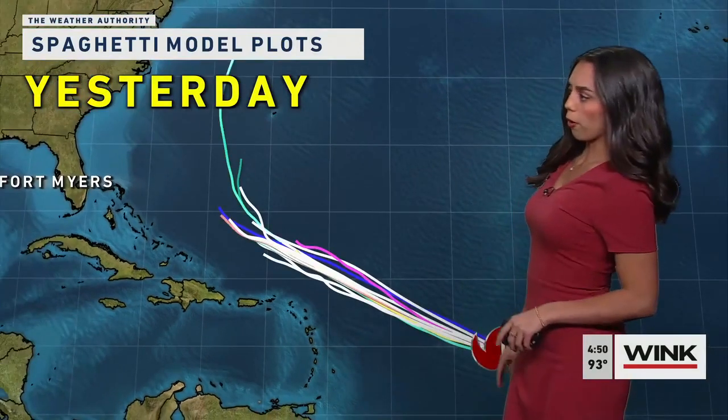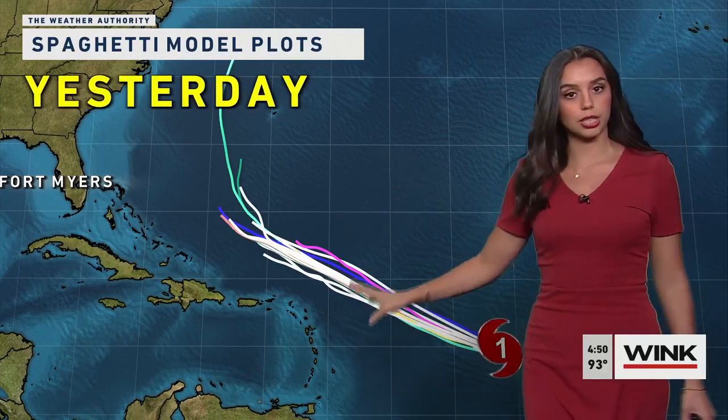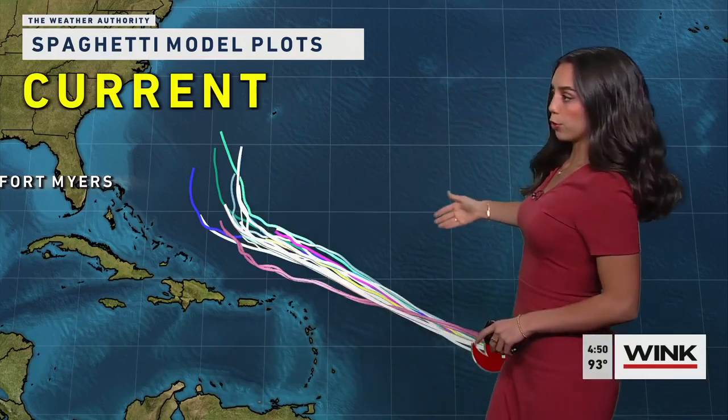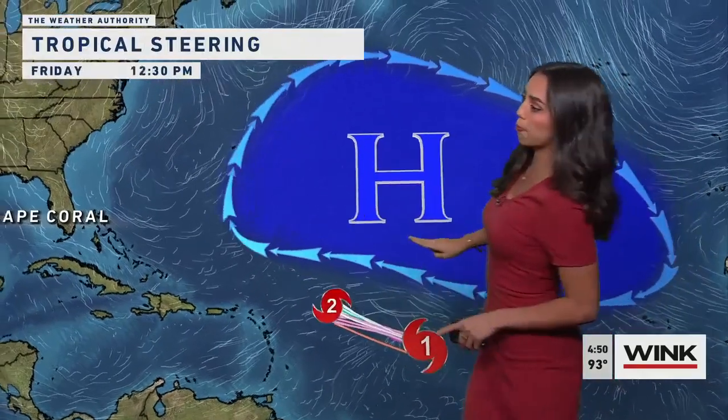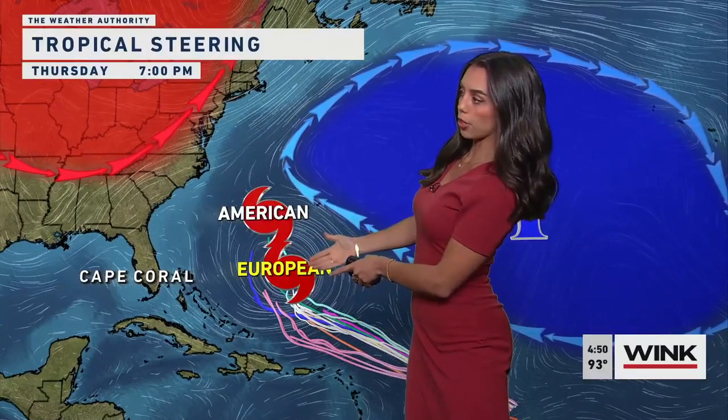I wanted to show the comparison between the spaghetti model plots over the last couple of hours, comparing yesterday to today. We still see consistency with that turn to the north, which is the trend we like to see. But some models have been inching Lee a little farther south and a little farther west, likely due to high pressure across the Atlantic, which is going to keep Lee pinned farther south as it tracks west-northwest before we eventually see the signal for a turn to the north — both the American and European models keeping this hundreds of miles east of Florida. This is still something we're going to keep a close eye on.